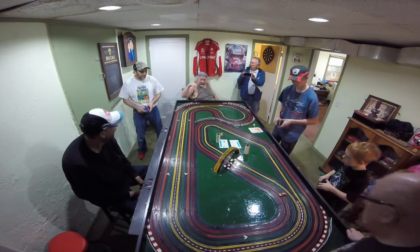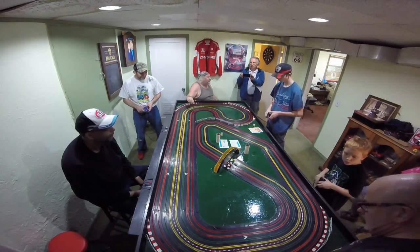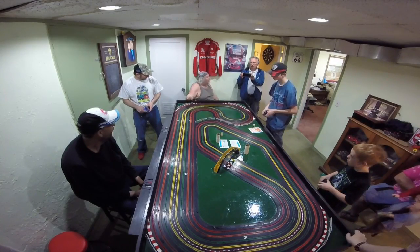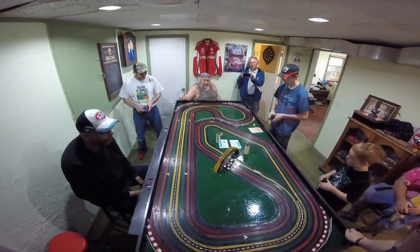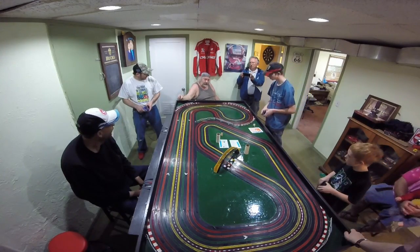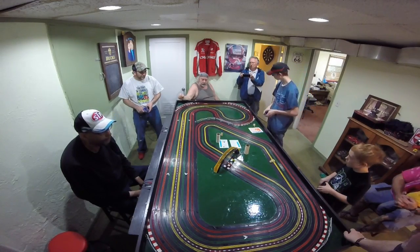I'm getting ready. Is that your Impala out there? No, it was Mike's. I wish it was. I think it was beautiful. Larry did the work on the Impala. This guy in Yakima just went last week to pick it up. Had it for a whole week.